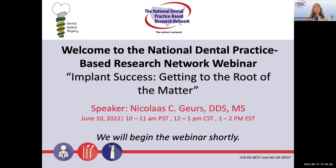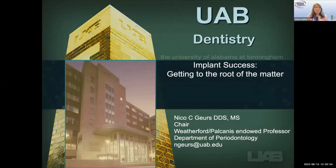I would like to introduce Dr. Nico Gurs. He is our featured guest speaker and the Weatherford-Palkanis Endowed Professor and Chair of Periodontology at the University of Alabama at Birmingham. He is a periodontist and the principal investigator of the Implant Registry Study. His research interests include periodontitis and systemic health, regeneration, bone grafting, and dental implantology. He has published and lectured extensively on these topics, and we are very glad that he is now doing the implant registry study at the National Dental PBRN.